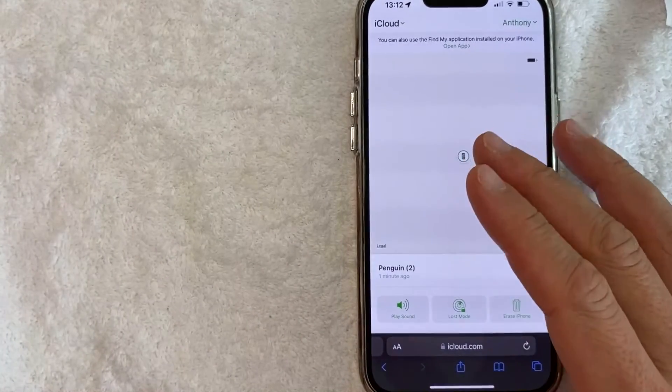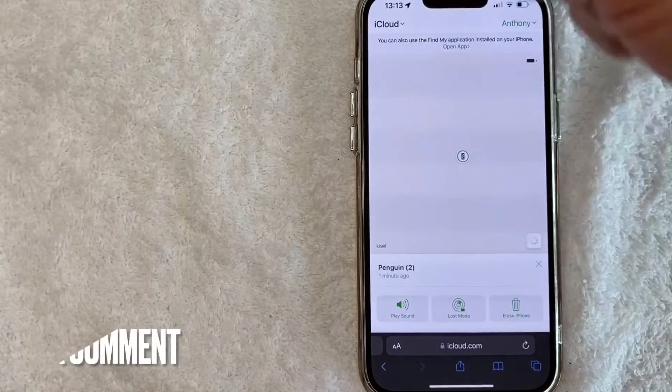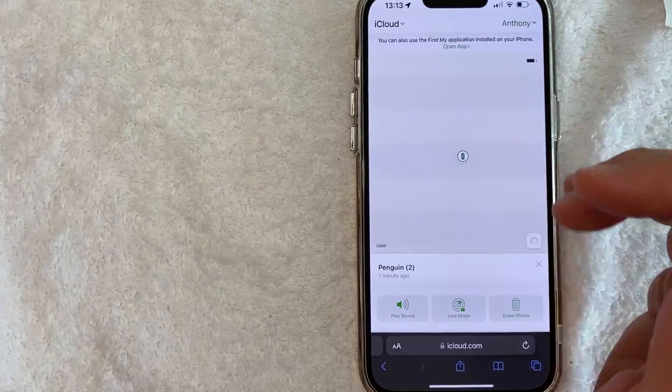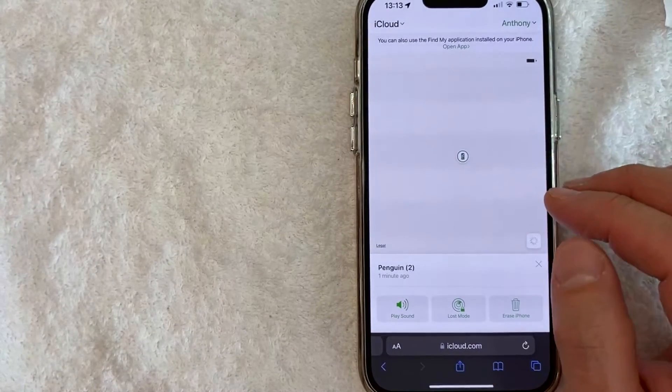So there you have it, guys. If you're looking for information on how to track a stolen iPhone, that's the easiest way I know how to do it. If you know an easier way, be sure to leave a comment below and let the rest of us know how you did it. Hopefully you found that video useful. If so, click thumbs up or maybe consider subscribing to my channel, and I hope to see you on the next video. Thanks again for watching.